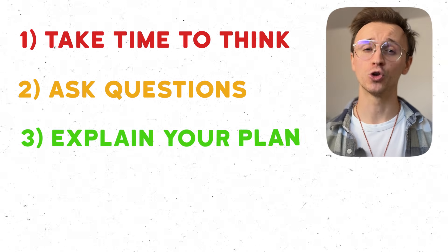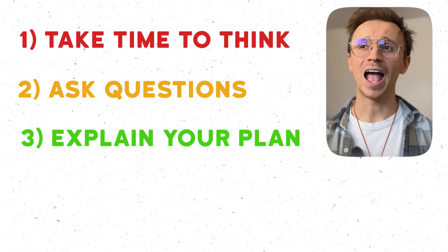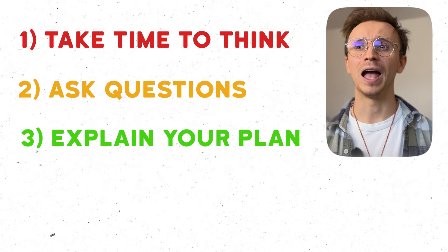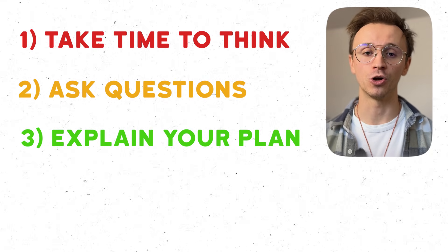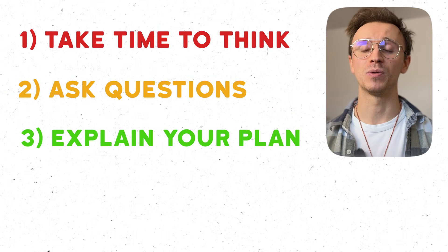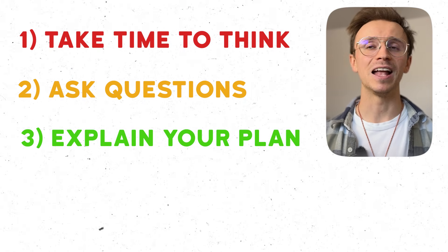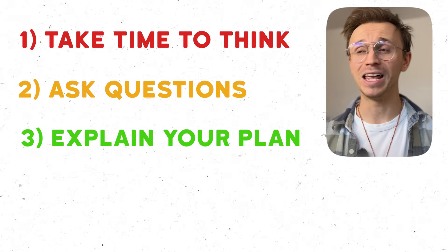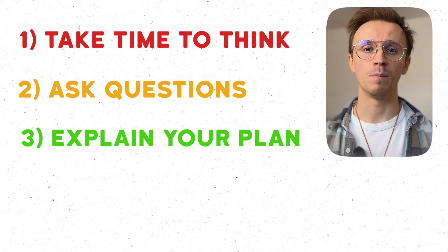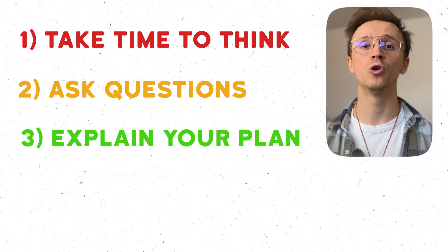If you know you need to start with differentiation, that's fine, but think about a more long-term plan — where are you going with this question? Second, if anything is confusing, ask questions; that's perfectly fine. Just don't sit there in silence and try to guess at what you think is the right answer. They want to see your reasoning and understanding of what you do know and what you don't know. Third and most crucially, when you have an idea, talk it through first. Explain what your ideas are to the interviewer and give them a quick plan of what you're going to do.